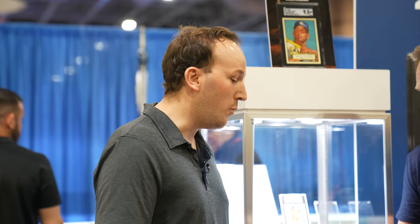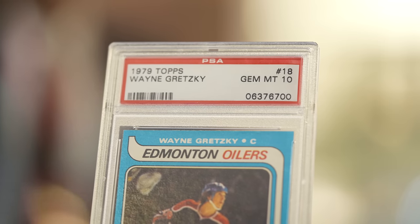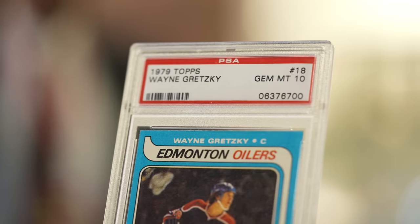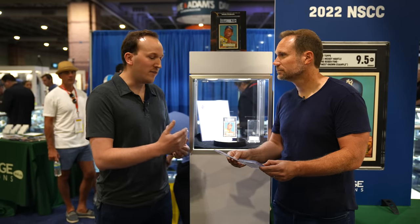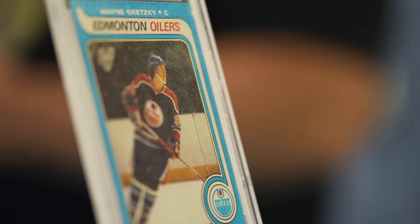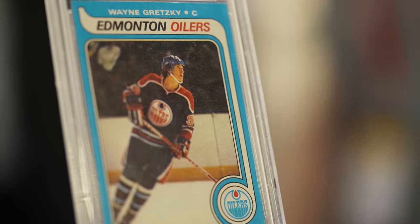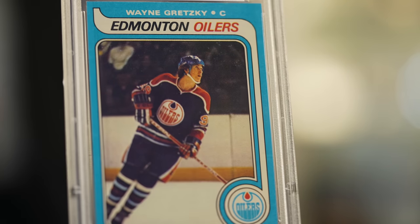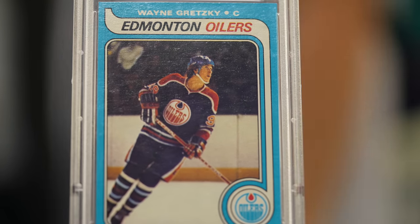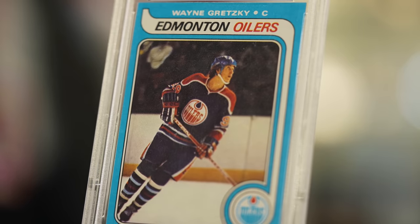Speaking of a million dollars — look at this. This is 1979 Topps Wayne Gretzky rookie. It's a PSA 10. There's only two known in this grade. There are two OPG 10s — we famously sold an OPG 10 for $3.7 million. It's the same image, it's just as rare. And this one can hopefully be had for over a million dollars. It looks absolutely beautiful — clean, crisp copy. It's perfect. Greatest hockey player of all time. The GOAT of hockey.